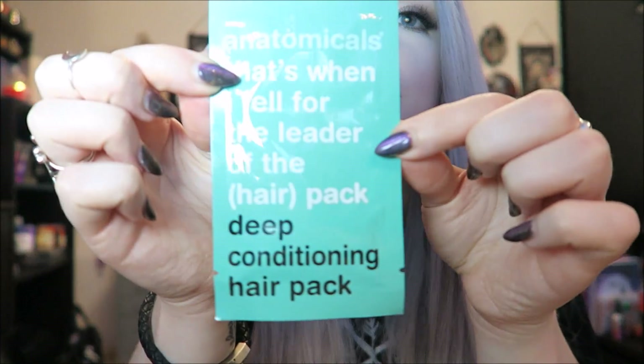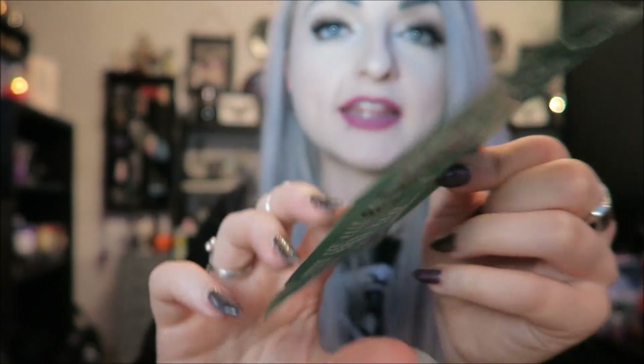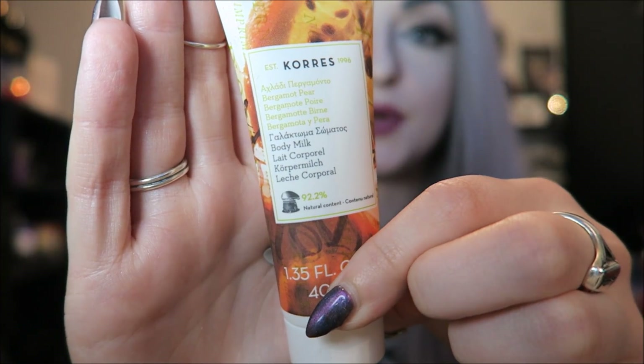And then your mask for the month is — it's a hair pack, deep conditioning hair mask. We've had this in Pink Parcel before. And then you get a moisturiser, which is this Corez body milk in Bergamot Pear.